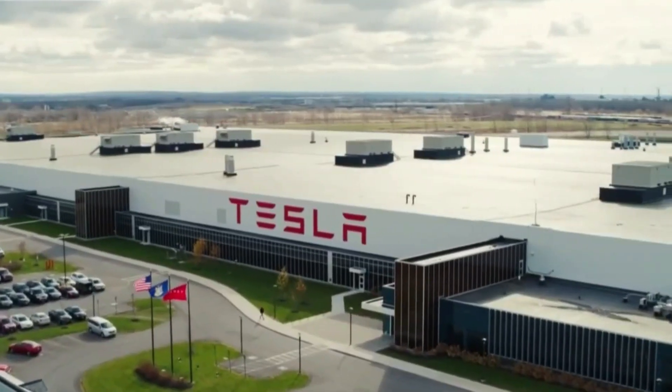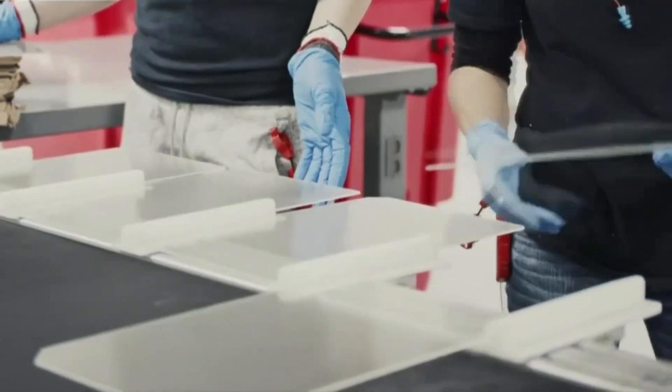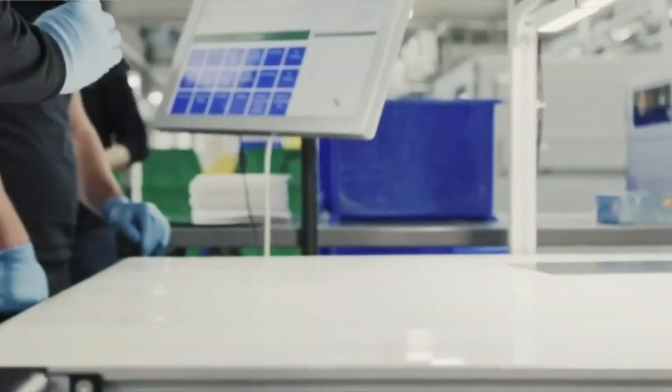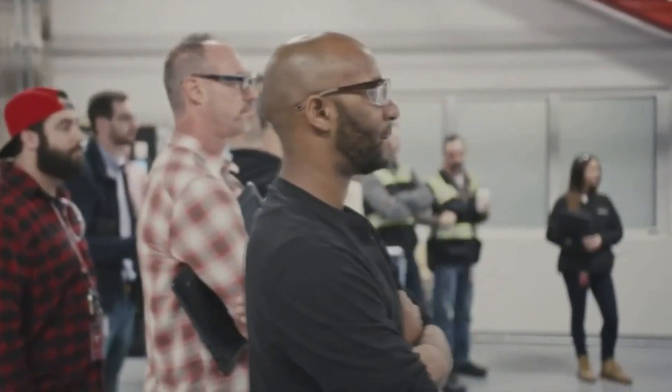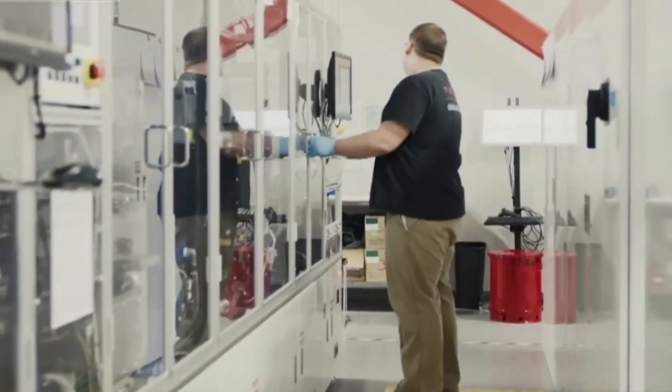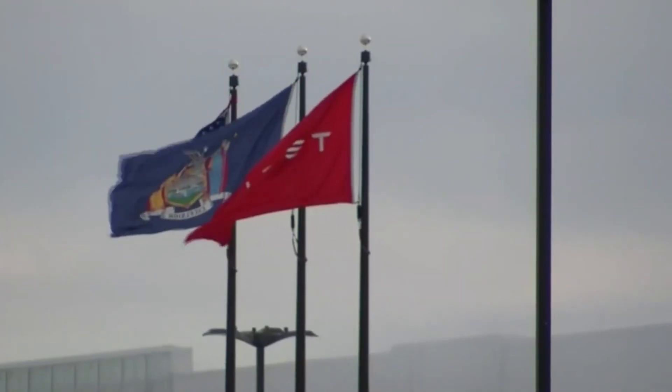If there is any strike by the workers in Buffalo, we will see the pressure and influence of the local government and Panasonic, Tesla's partner in Buffalo, on Tesla. As mentioned, if this event prolongs and the workers' demands are not met or they are fired, the facility may face issues with the local government.